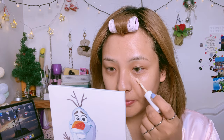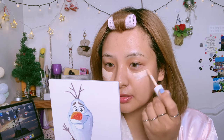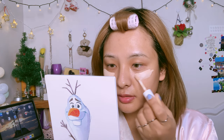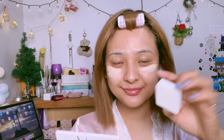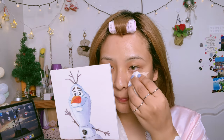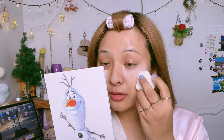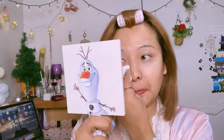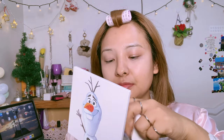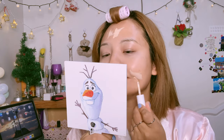I'm using this Maybelline New York Super Stay Full Coverage under-eye concealer — it really really covers all those dark circles under your eyes, so I prefer this one the most. Before going in with any foundation or cushion, hide all those dark spots with your concealer first.